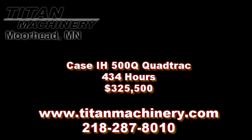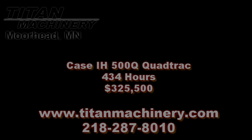If you are interested in this piece of equipment or any other piece of equipment, contact our sales department at 218-287-8010 or visit us online at TitanMachinery.com. Thank you.